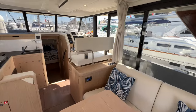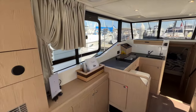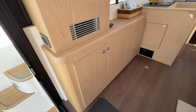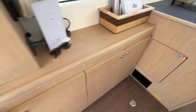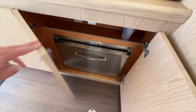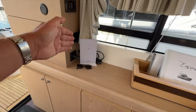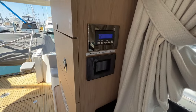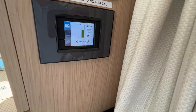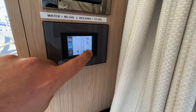As we walk into the salon, there's a really nice storage cabinet that has an optional freezer ice maker. This boat was ordered with that option, so you have the freezer ice maker drawer. Starlink was added to this boat. It does have the generator and air conditioning, so there's a thermostat here. And this touch screen shows the tankage, battery voltage, and we can scroll through.